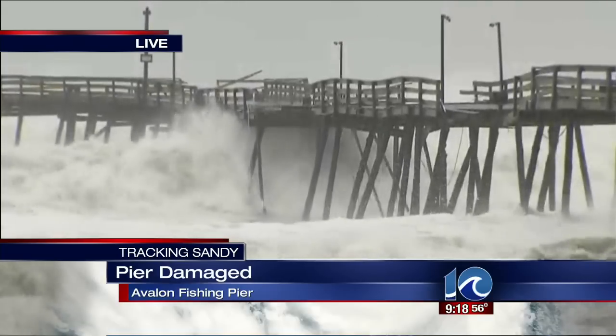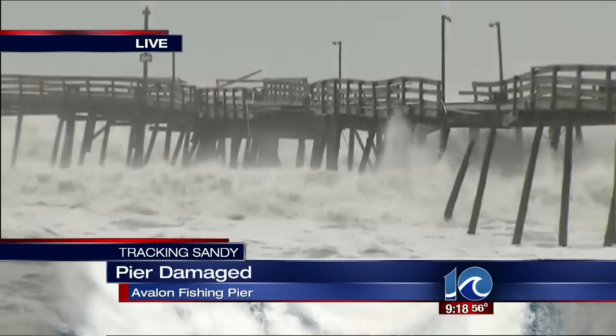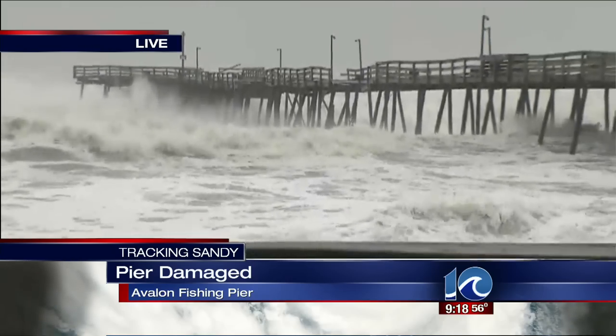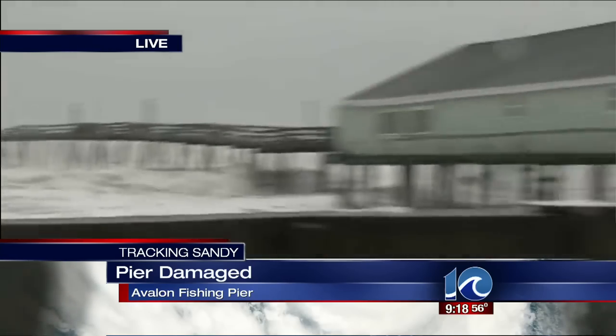They were catching speckled trout, and there was also some drum. Two weeks ago they were pulling the drum like crazy — almost 100 drum a day. You can see the piling shaking there. That is where the pier is breached, and most of the broken pier is in the parking lot here.